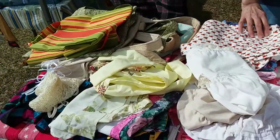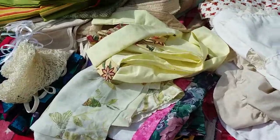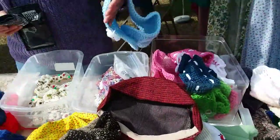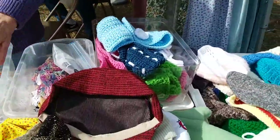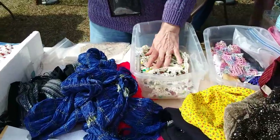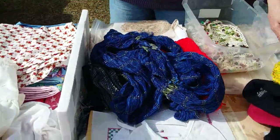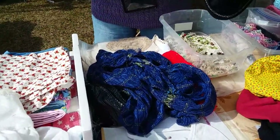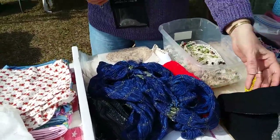Tote bags, adult bibs, aprons, crocheted hats, headbands, crocheted necklaces — those are beautiful. Kids like just anything and everything. I like to use all the scraps of fabric, and when I have anything left over that's where some of this stuff comes from — the leftovers.